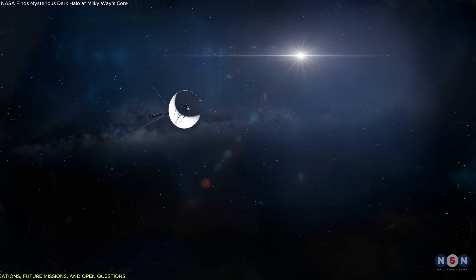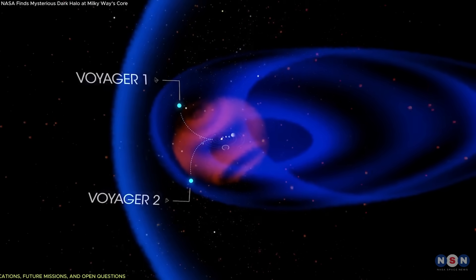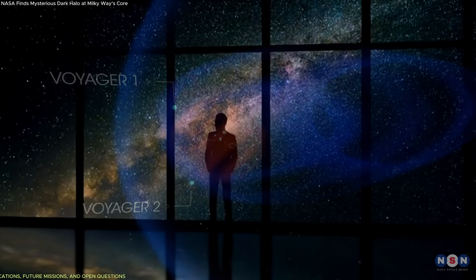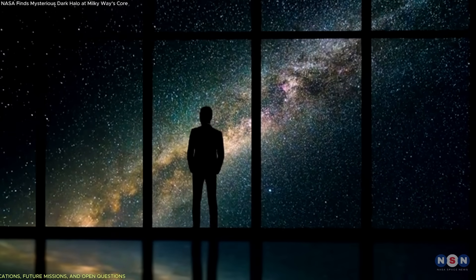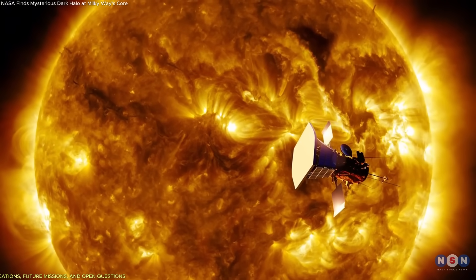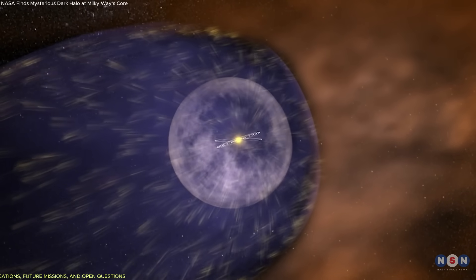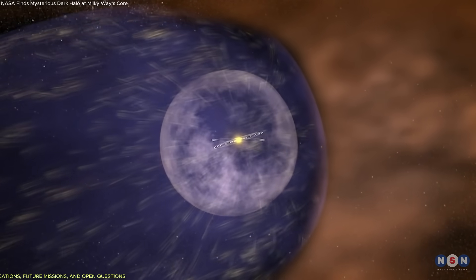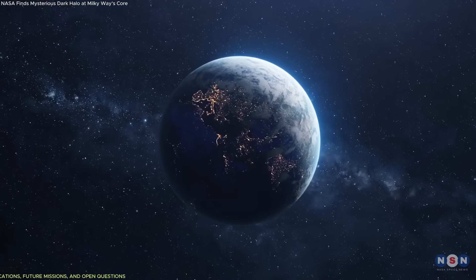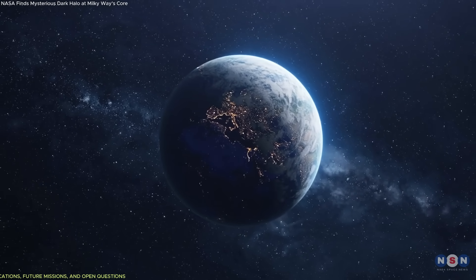The Voyager missions didn't just find a boundary. They found evidence that the edge of our solar system is active, changing, and more complex than expected. This has implications for several areas of space science. It affects our understanding of the Sun's long-term variability. If the heliopause expands and contracts significantly over solar cycles, then so too does the range of the Sun's influence — which could subtly affect cosmic radiation levels near Earth, especially over centuries or millennia.